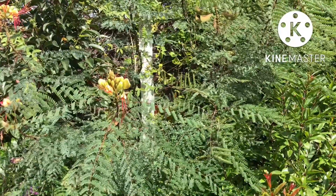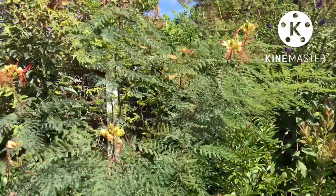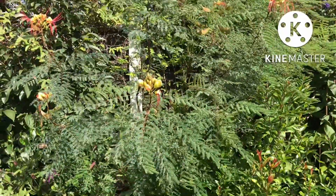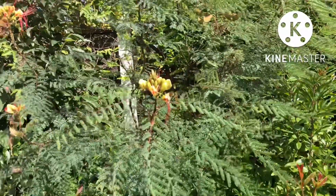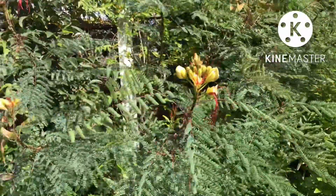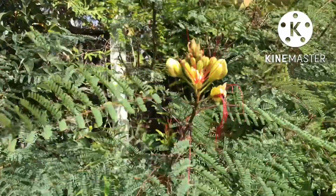Hello everyone, it's Brett here, Lionheart 84, and I thought we'd have a quick look at an ornamental for a change. This is my Caesalpinia gillesii. I think they call it the bird of paradise plant — that's not the same as the bird of paradise flower, the Strelitzia.